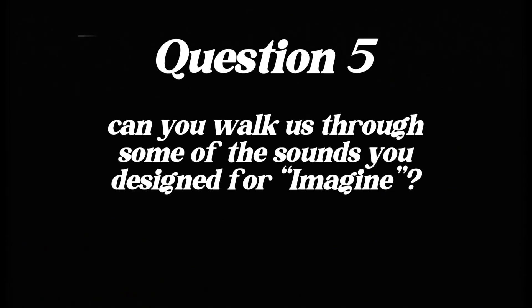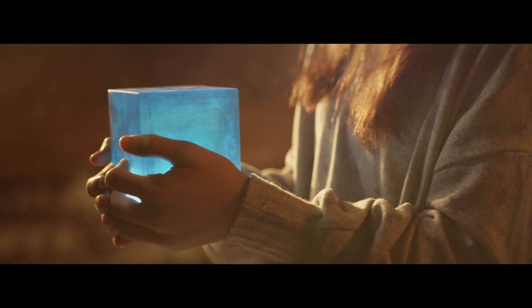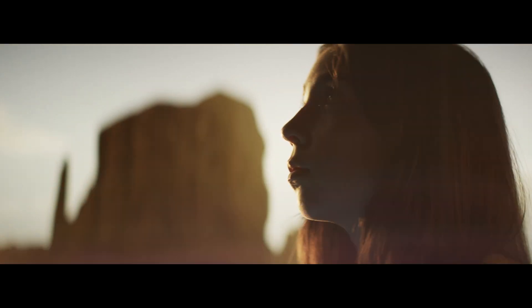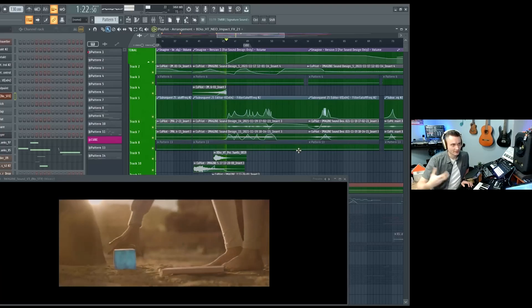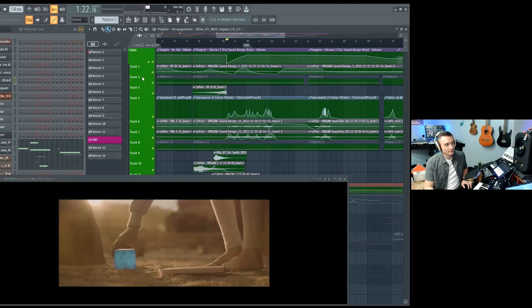Question five: can you walk us through some of the sounds you designed for Imagine? The main character in this short film would be the cube. The cube itself has a sort of lightsaber quality to it, and when she picks it up and manipulates it, the cube is kind of releasing the sound — like it's got gravitational properties to it. The recording of the synth itself is pretty cool already.